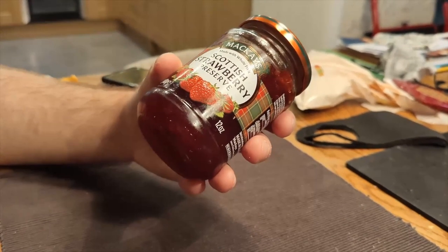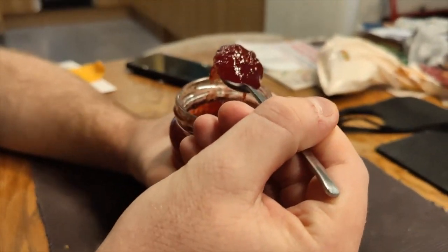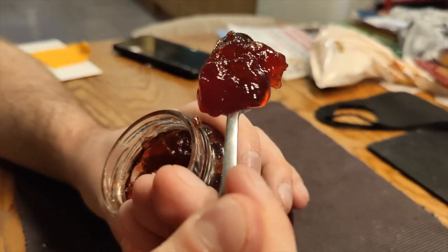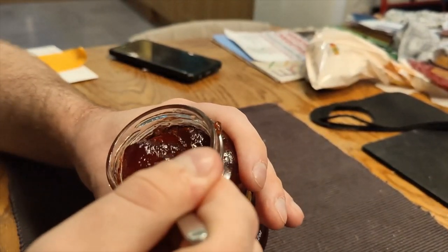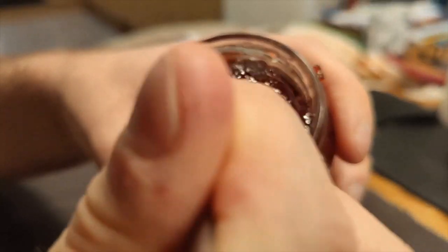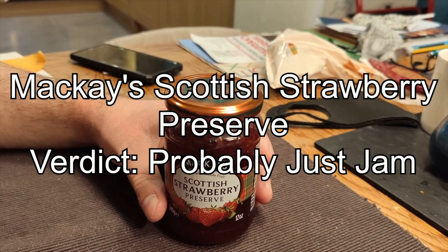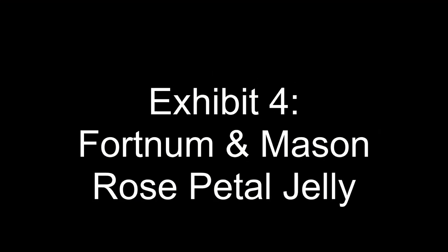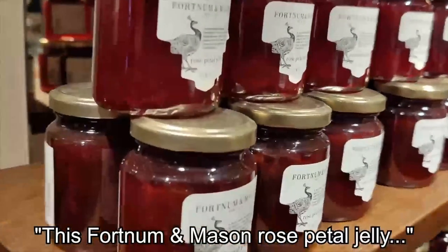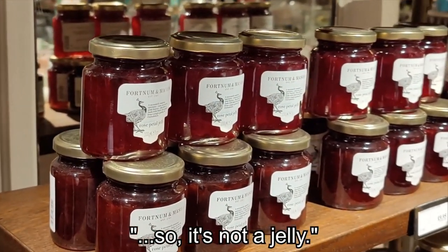This next one claims to be a preserve. To me, this doesn't look like it's got enough actual whole fruit bits in it to count as a preserve — this looks more like a jam. Yeah, look at that — there are practically no fruit bits in there at all. So that's a jam, not a preserve. This fort lemon mason rose petal jelly appears to contain whole rose petals, so it's not a jelly — it's a preserve.